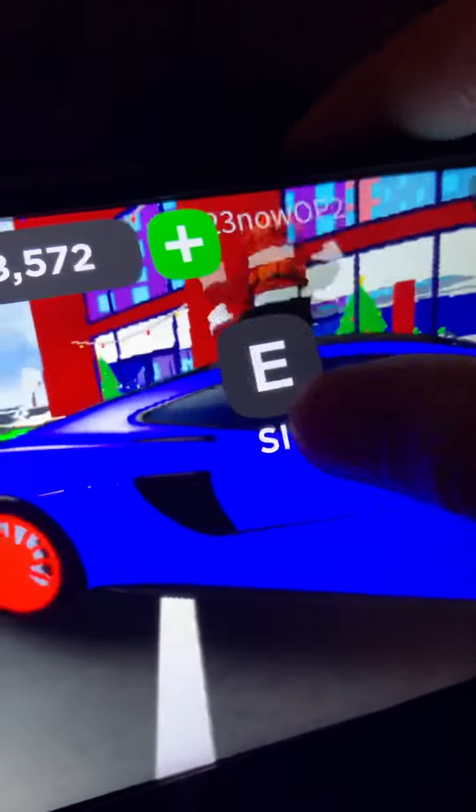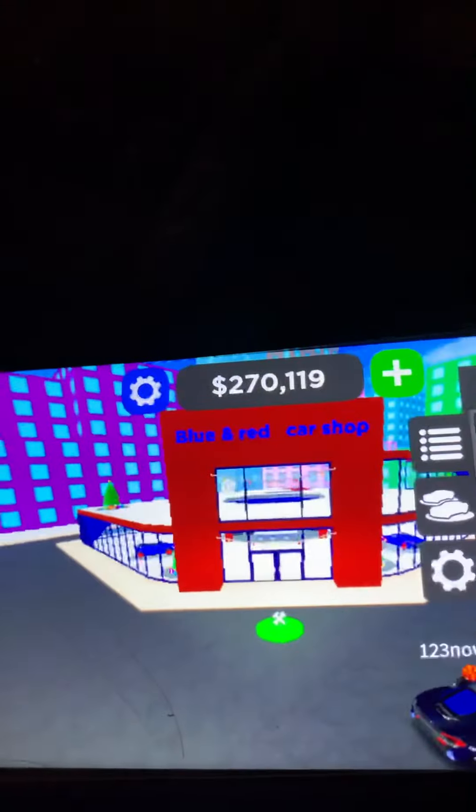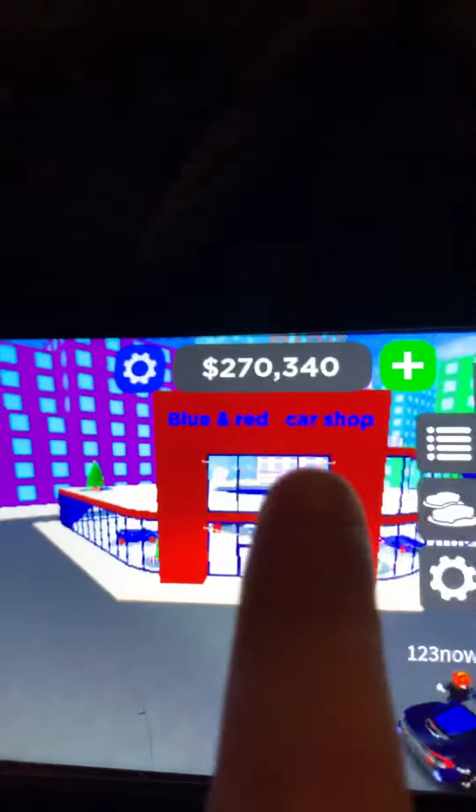There it is! I hope you guys are going to like this video. Might as well show you my dealership. If we go right over here, my car shop is named the Blue and Red Car Shop.